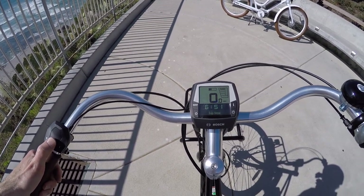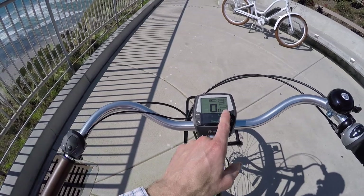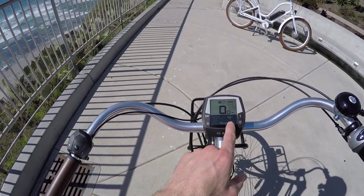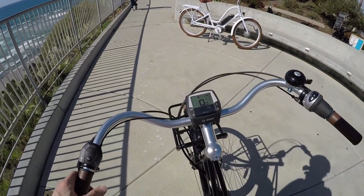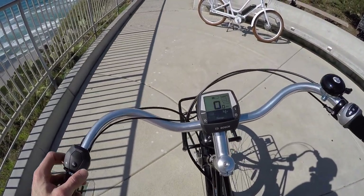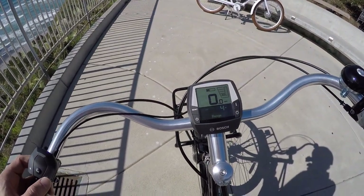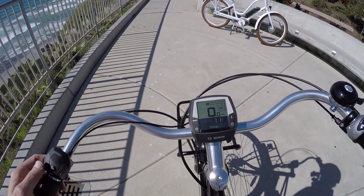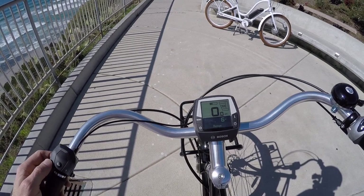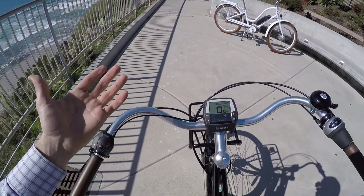The trip stats include clock, maximum speed, average speed, trip time, and range. The range display is really cool - it dynamically calculates based on battery capacity, assist level, and your last mile of riding. A particularly lightweight active rider might see a longer range estimate. With less than half a battery, eco mode shows at least 11 miles of range, while turbo mode shows about 4 miles.